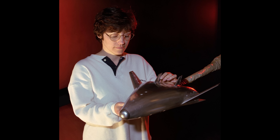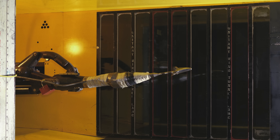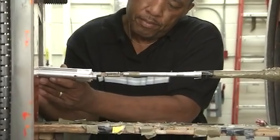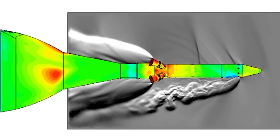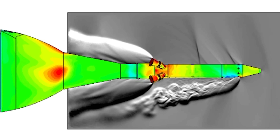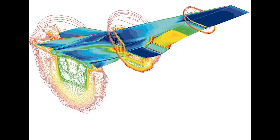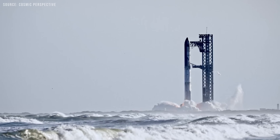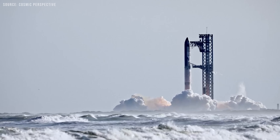But as good as CFD and wind tunnels are, they're still just models — they're not the real world. They come with assumptions, simplifications, and boundaries. Every simulation is just an educated guess, based on equations, inputs, and ideal conditions. And CFD models often look really cool — those colorful animations and airflow patterns you see in presentations — but they're still just visualizations of an approximation. A fancy simulation of how we think things might go, not a guarantee. Nonetheless, it's true that in Flight 10, the booster performed even better than SpaceX expected.